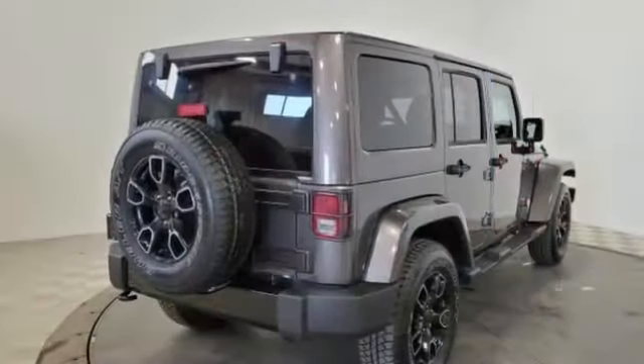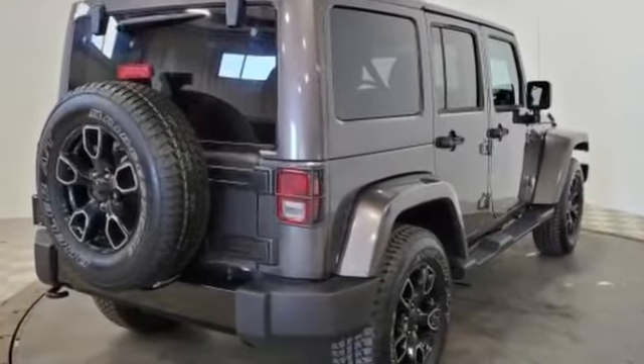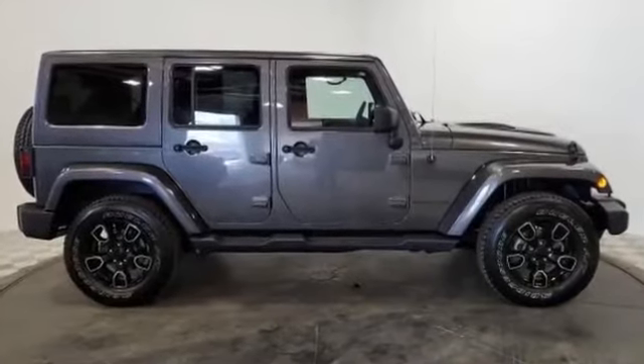Engine immobilizer, automatic headlights, auto dimming rear view mirror, auxiliary input, and aluminum wheels. Experience the difference. Test drive your dream car today.